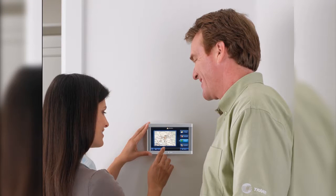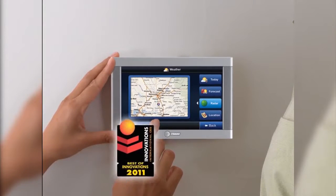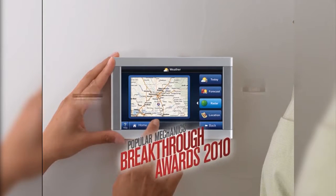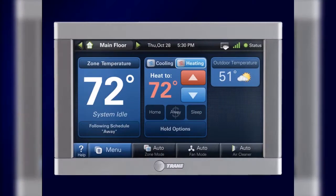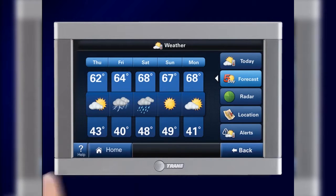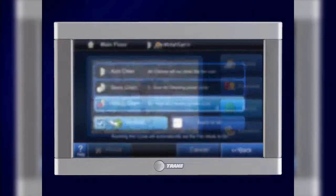At Trane, we believe advanced comfort should be at your fingertips. With the award-winning Trane Comfort Link control, you can take comfort and convenience to a whole new level, featuring an easy-to-use seven-inch high definition color touchscreen display. Comfort Link provides you with live weather information including forecasts, radar, and alerts.